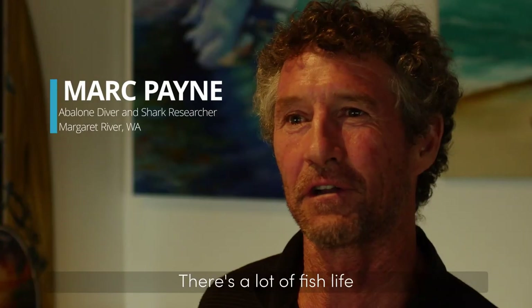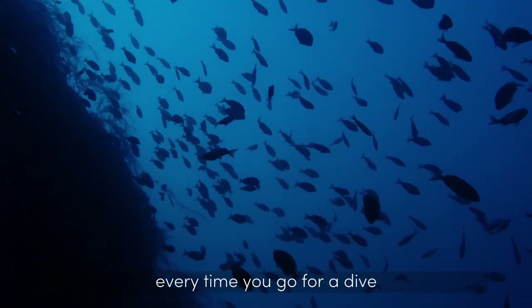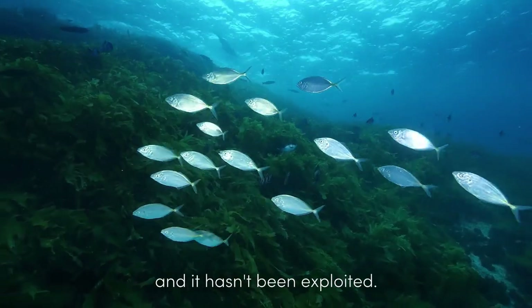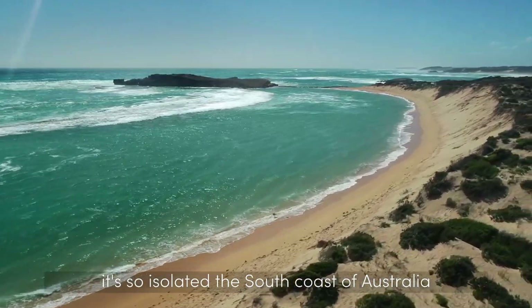There's a lot of fish life, there's a lot of really rare fish as well. So chances are every time you go for a dive you'll see something that you've never seen before. It's very unique and it hasn't been exploited. This is completely pristine, it's so isolated at the south coast of Australia.